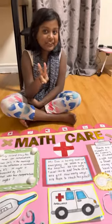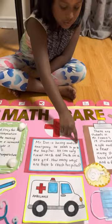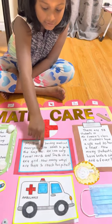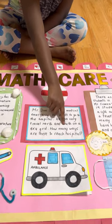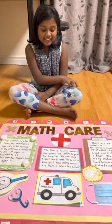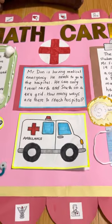Now let's move on to the second question. Mr. Don is having a medical emergency and needs to go to the hospital. He can only travel north and south on a four-by-four grid. How many ways are there to reach the hospital? This is a great type of problem.